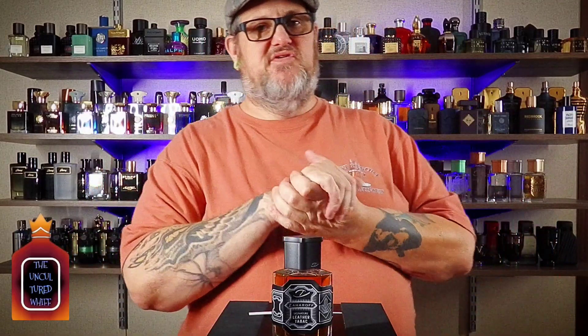Thanks for tuning in. As always, be good, smell good. Soap does miracles — don't need to stink. It's affordable to smell decent in today's environment, so do your best to not choke us all out with your stank.